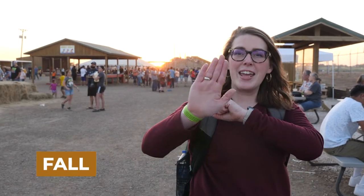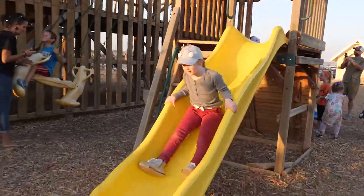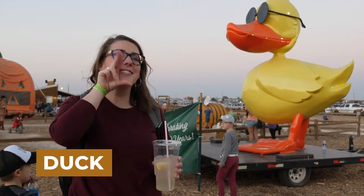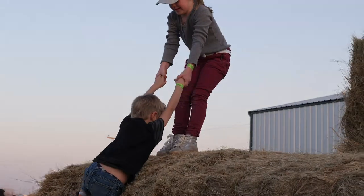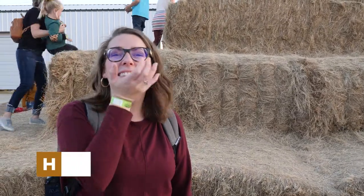Fall — your hand is flat falling off of your elbow. Fall. Duck — just looks like the duck's bill. I see a big duck! Hay or grass — you've got your hand right at your chin. Hay or grass.